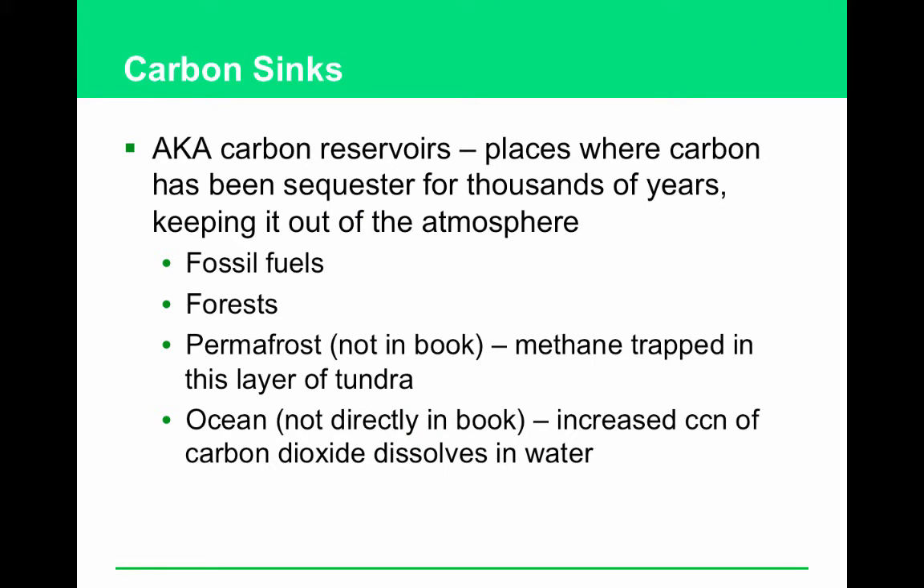If figure 18.1 in your book didn't make sense, take a look — it explains how the greenhouse effect works. It's something you want to be able to explain on an FRQ. UV light comes in and heats up the earth — both land and sea. A lot of that heat gets re-radiated out through our greenhouse gases. Some is absorbed by the greenhouse gases and re-sent back down to Earth as heat, helping to keep the planet at a stable temperature.